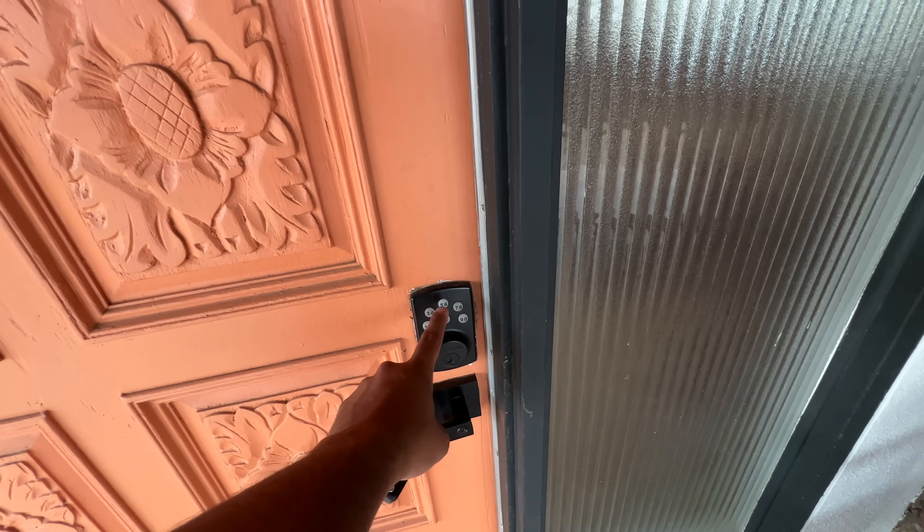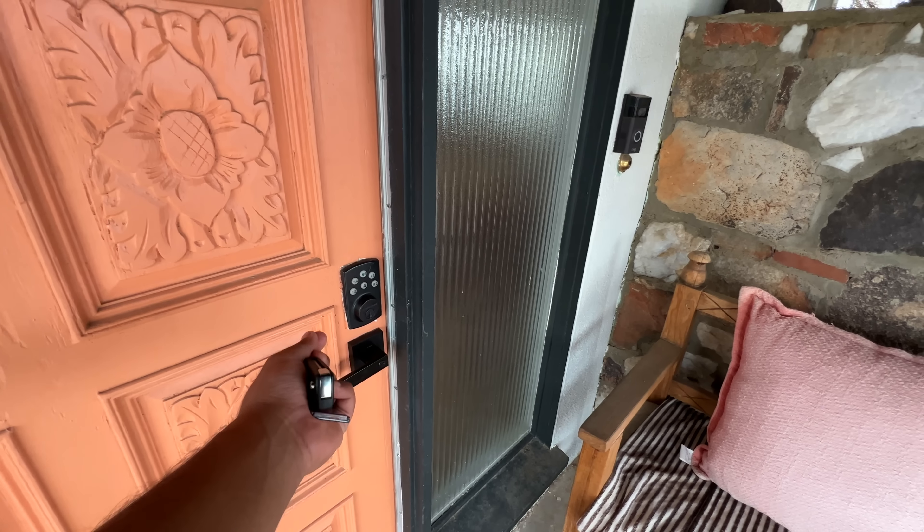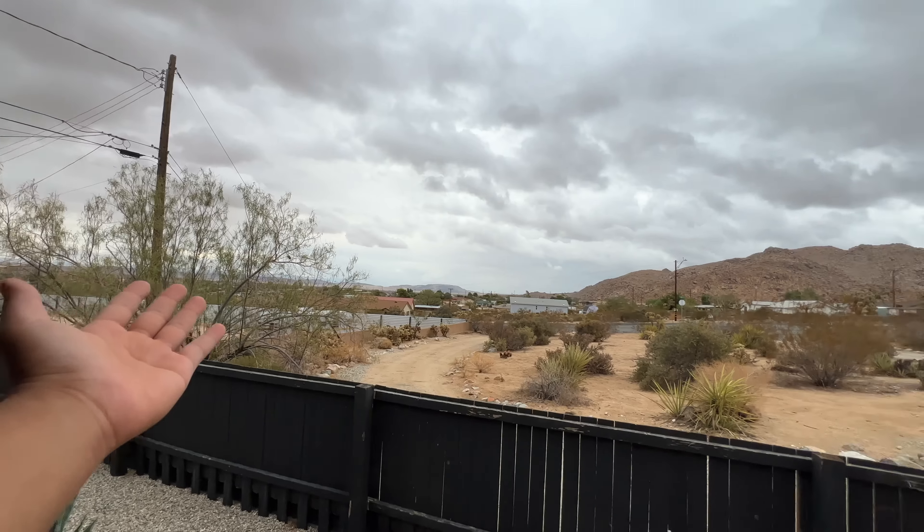There is no need for a physical key — you can open it with a code. This is a very good thing for Airbnb. Now the weather is completely cloudy.